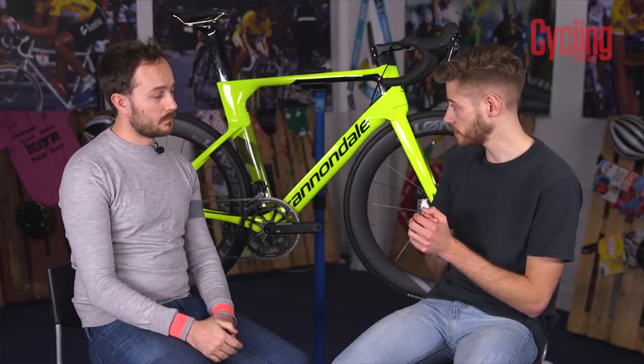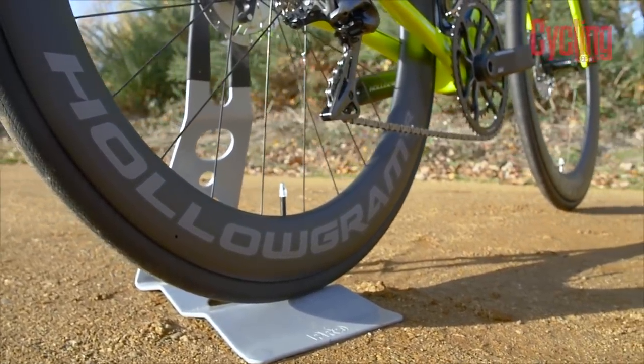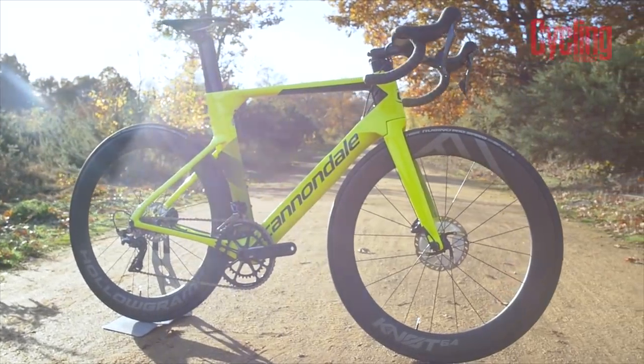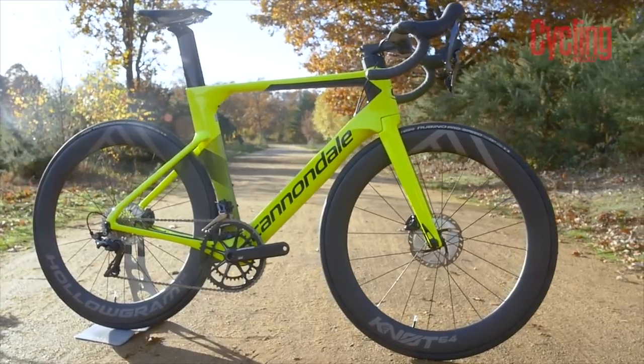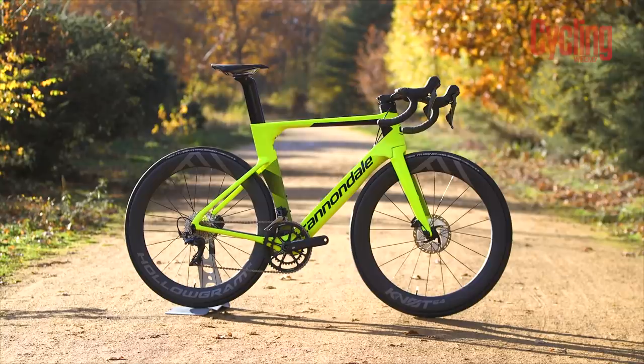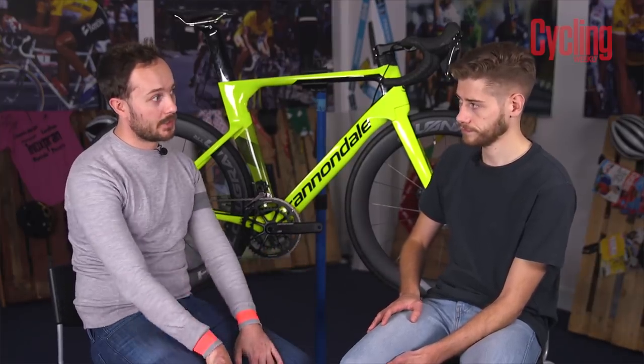Sticking on the Knot 64 rims — if I had to pick one standout feature of this bike, it would be these wheels. They're brand new from Cannondale, launched alongside this bike, and at 64mm deep they're on a par with Roval's 64s. Cannondale say they're faster than those Roval wheels, but beyond speed, the ride quality is excellent — they're super stiff and you can feel them just pushing the bike along. These wheels are designed entirely in-house at Cannondale in conjunction with the SystemSix.